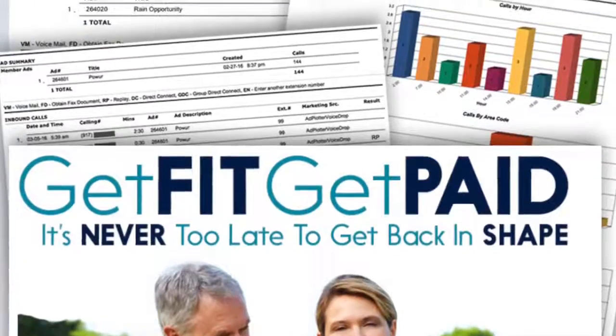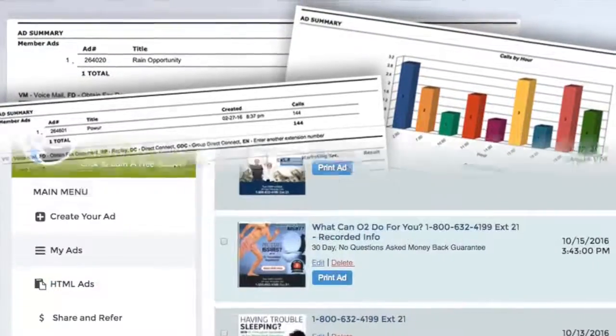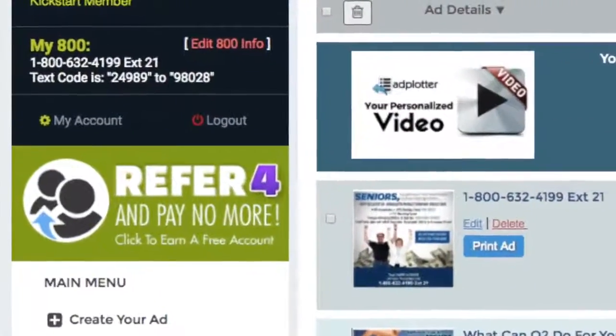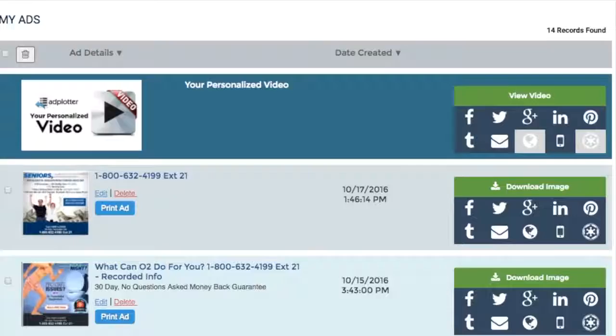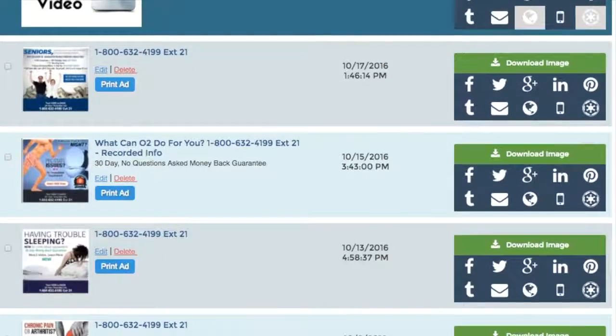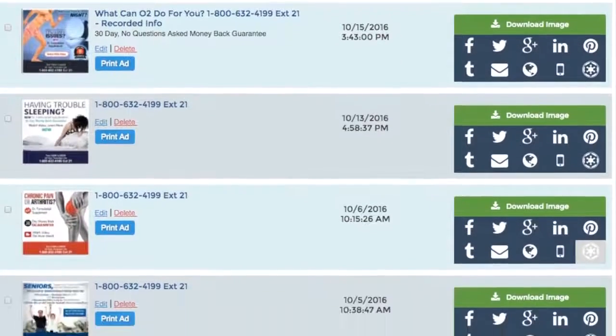When you register for our system, you're assigned an 800 number with a unique extension featuring a recorded audio ad, along with your own text-for-info code. Your number is then featured on dozens of pre-made ads that you can market with a push of a button.